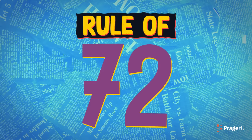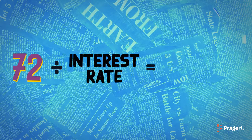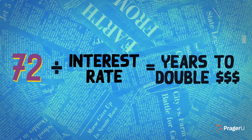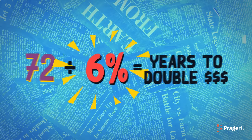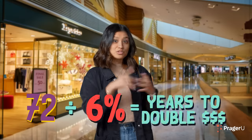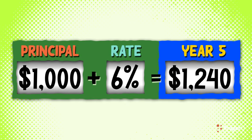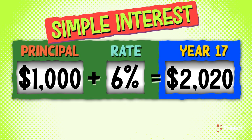Use the rule of 72, which only applies to compound interest accounts. Take 72 and divide it by your interest rate, and you get the number of years it'll take to double your money. In our 6% interest example, you would double your $1,000 in 12 years. On the other hand, it would take nearly 17 years to double it in a simple interest account.